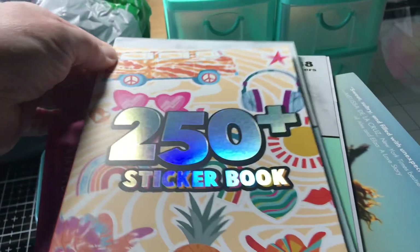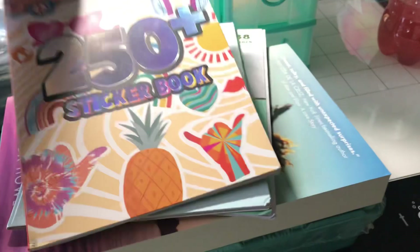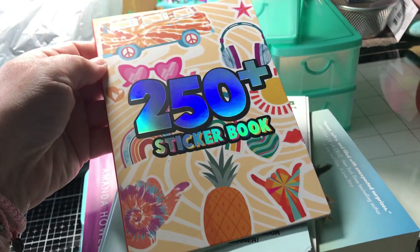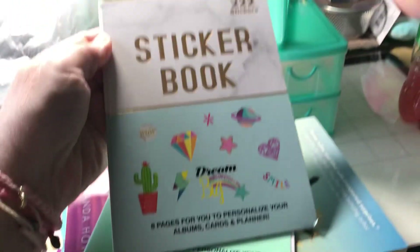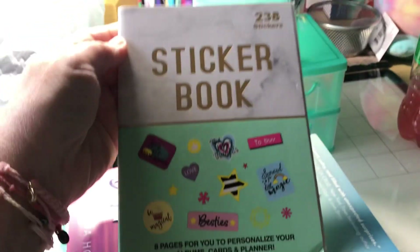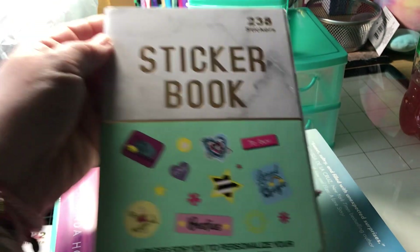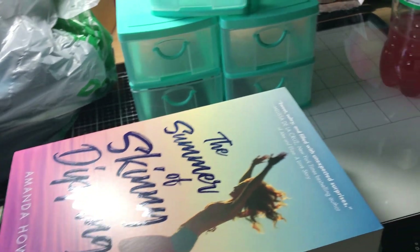I got three of these little sticker books. Sorry, I don't really have much light on here, I'm just doing this really quick. I got that one, I got that one, and this one. And quite frankly, I might have purchased those before — I don't know, but oh well.